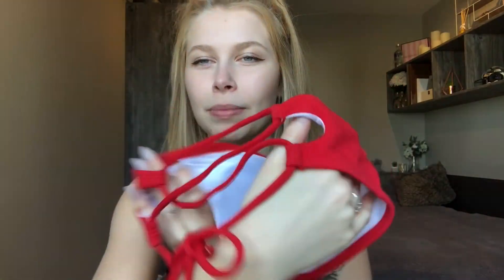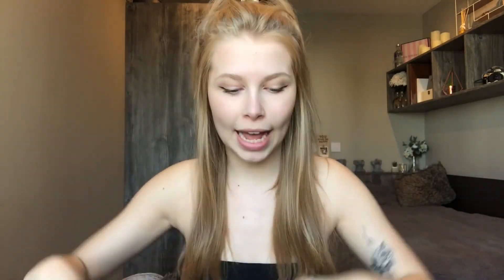Next we have this red bandeau bikini with a tie-up cross back. The quality is great — they are super thick and ribbed. I love it so much. The only thing I would say is if you're going to order this, size up one because it's actually quite tight on me. I've had to really loosen the back, and the bottoms are really quite tight around the sides too — you get a little digging — so I would size up.